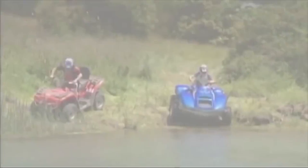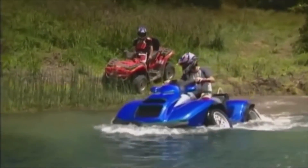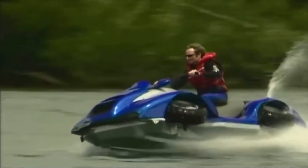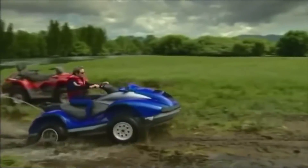Easily conquer the rough seas and rugged surfaces of the world when riding on the Amphibious ATV. The Kwan-ski Amphibious ATV can reach speeds of up to 45 miles an hour on both land and water and transition from either surface in a matter of seconds.